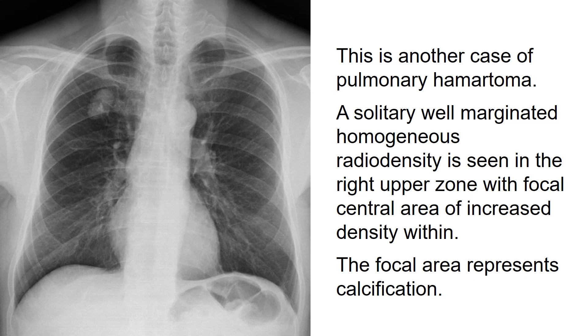This is another case of pulmonary hamartoma. A solitary, well-marginated homogeneous radiodensity is seen in the right upper zone with a focal central area of increased density within. This focal area represents calcification.